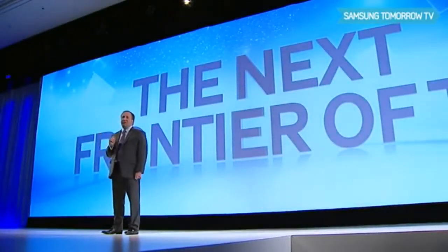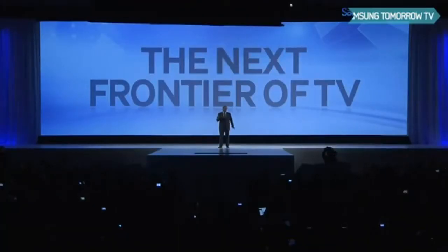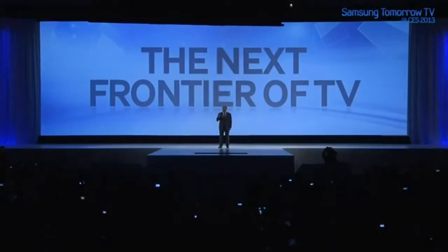In our quest to create the best possible viewing experience, regardless of TV technology, we are doing that right now with the products we've shared with you so far today. But we are also capable of taking you way, way into the future. Ladies and gentlemen, this is the next frontier of TV: the Samsung Ultra High Definition TV.